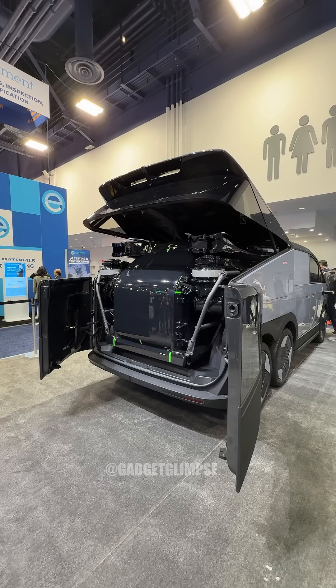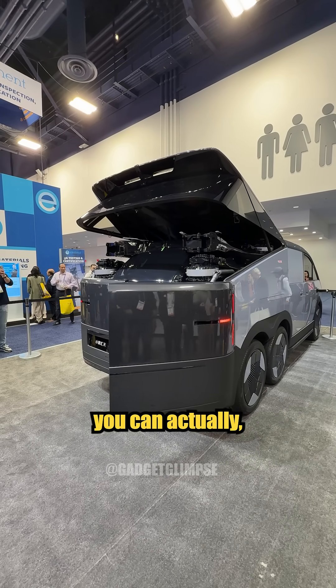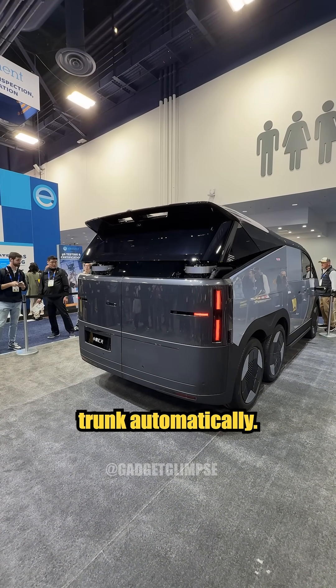This is how it closes. When you're finished with flying, the car can autopilot to dock with the aircraft and then reconnect the aircraft in the back trunk automatically. Let's try that later.